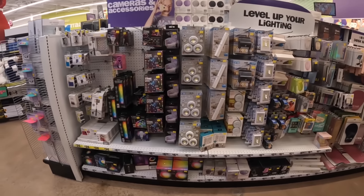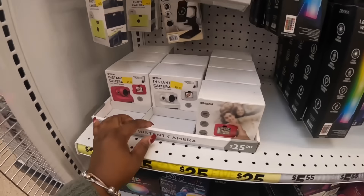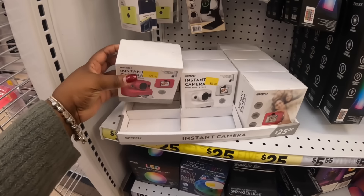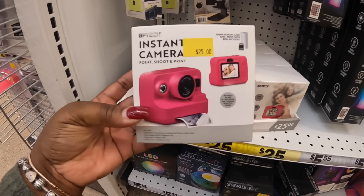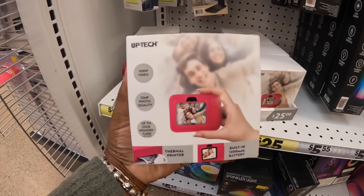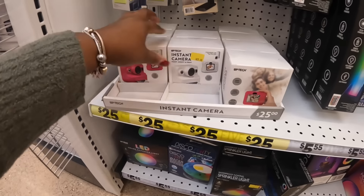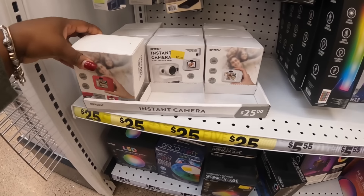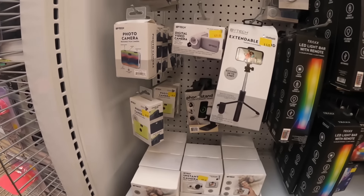Instant camera — $25. Instant camera by VTech. Oh, that's kind of nice in pink. I see white — maybe this is the third color. I don't see pink and white together. These are $25 photo cameras.